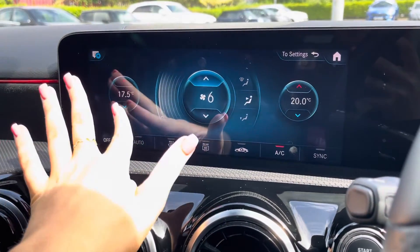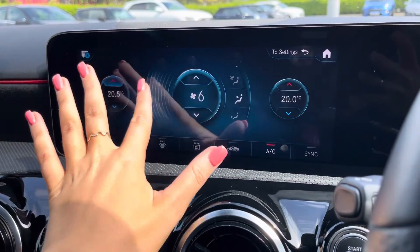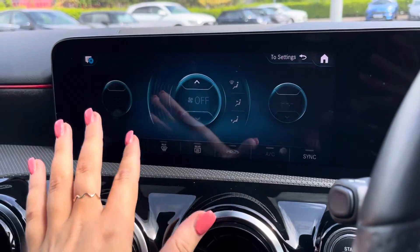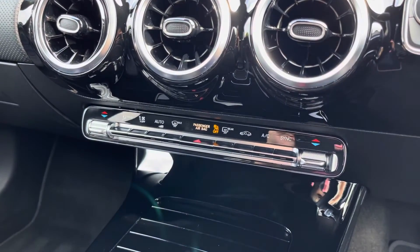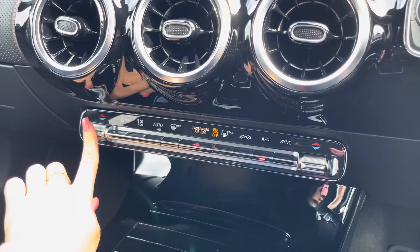You can control your air conditioning from this touchscreen. It is dual zone, ensuring the internal temperature is perfect for you and your passengers all year round, and you do also have manual controls just below as well.